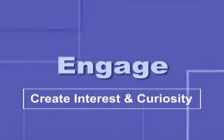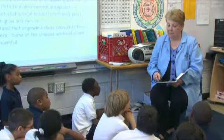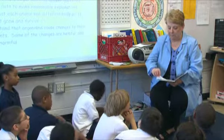The engage part is when there's a teacher read aloud, and the book that I'm using is called Diary of a Worm. It's a fiction book — it's very humorous and has cute pictures of worms.